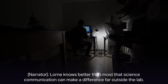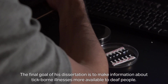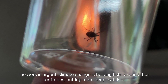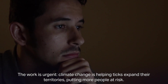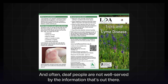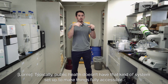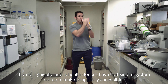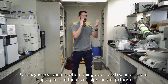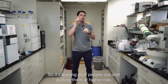Loren knows that science communication can make a difference far outside the lab. The final goal of his dissertation is to make information about tick-borne illnesses more available to deaf people. The work is urgent — climate change is helping ticks expand their territories, putting more people at risk. And often, deaf people are not well served by the information that's out there. Public health typically doesn't have systems set up to make things fully accessible, and posters listing information in different languages rarely include sign language, leaving deaf people out and putting them at higher risk.